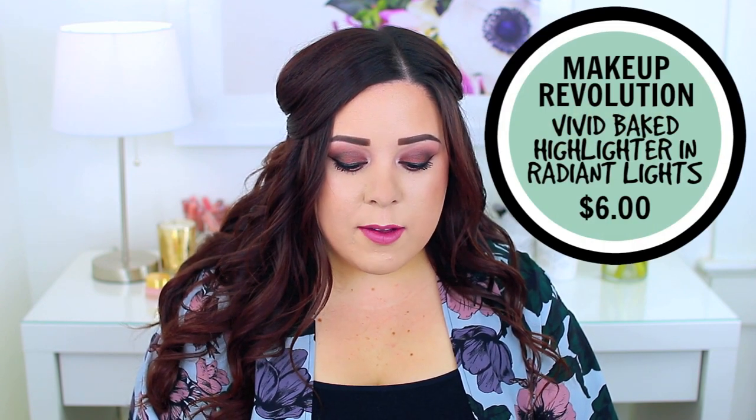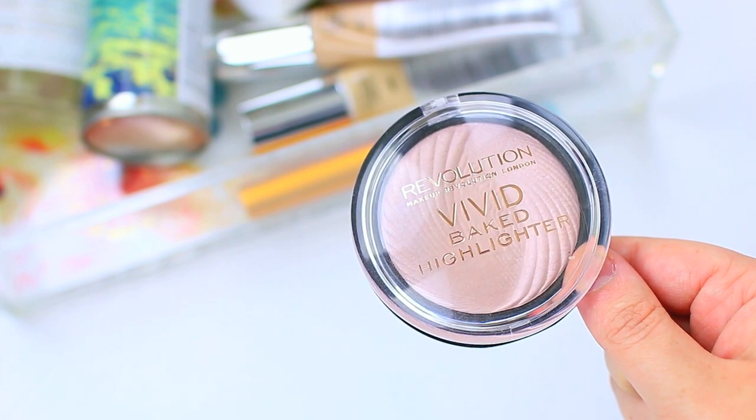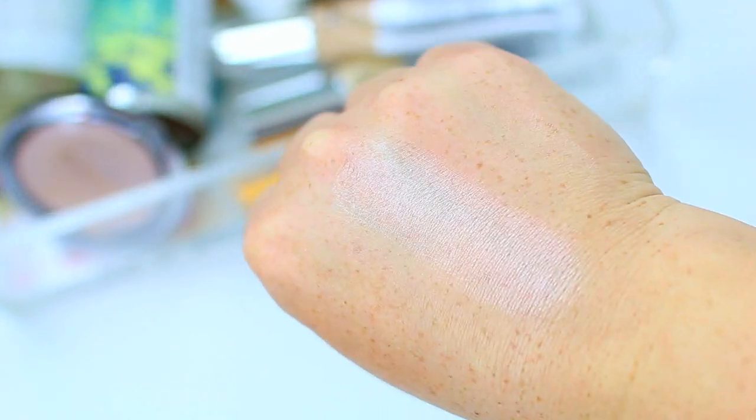I've actually been a big fan of the Makeup Revolution Vivid Baked Highlighter for the past few months but I keep forgetting to talk about it. I have the shade Radiant Light — it's such a beautiful color. It's kind of unique because it's more of a pink-toned highlighter, and I don't have a lot of pink-toned highlighters in my collection. I have a lot of champagne and gold highlighters, but this one gives you a really beautiful, subtle pink glow. It looks so pretty on the skin — I'll do a swatch and hopefully it does it justice. I want to wear it every single day and it compliments so many different eye looks.